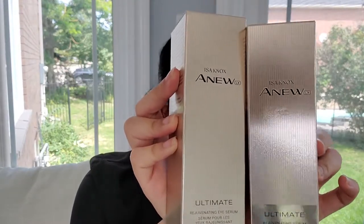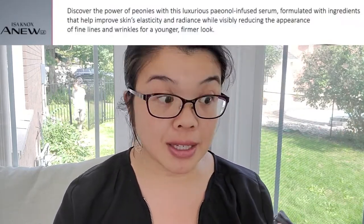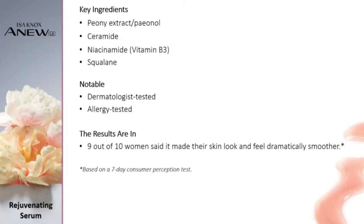This is a peonil-infused serum — both the eye serum and the face serum are infused with the rare peony extract. It's formulated to help improve your skin's elasticity and radiance while visibly reducing the appearance of fine lines and wrinkles for younger, firmer-looking skin. It addresses multiple visible signs of aging including tone, texture, and clarity. It's great for normal, dry, oily, and combination skin and the key ingredients are ceramide, niacinamide, and squalene. Squalene oil fights skin-damaging free radicals and has powerful anti-aging and anti-inflammatory benefits, and also helps with skin conditions such as acne and eczema.